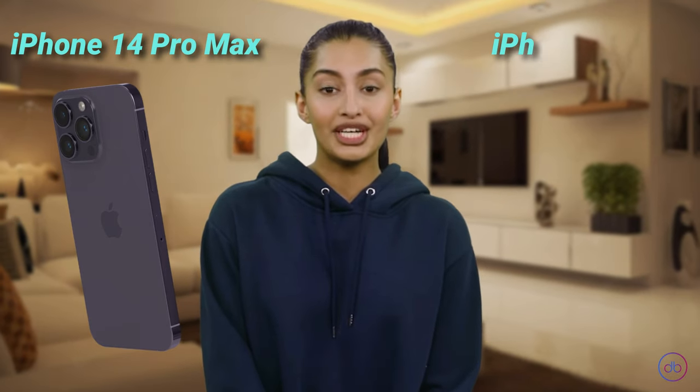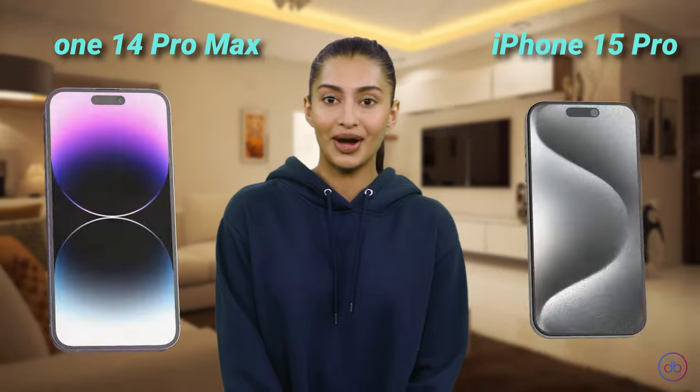Hello and welcome to Device Battle. In this video, you will hear the AI verdict on who is better in individual categories: iPhone 14 Pro Max or iPhone 15 Pro.